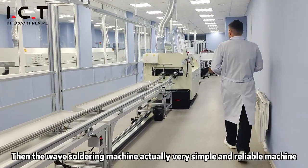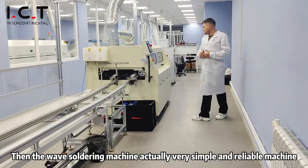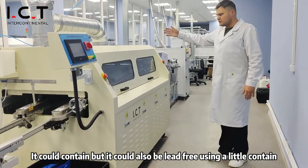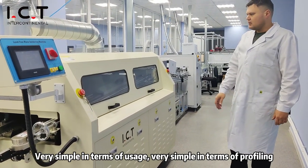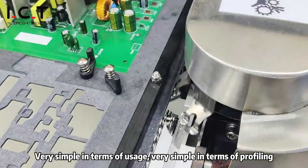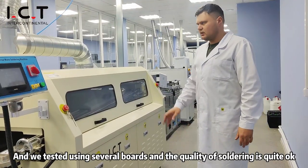Then the wave soldering machine — a very simple and reliable machine. It's lead-contained, but it could also be lead-free; we are using lead-contained. Very simple in terms of usage and thermoprofiling. We tested it using several boards and the quality of soldering is quite okay.